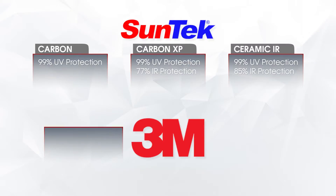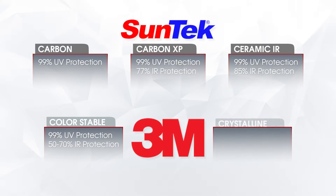The two product lines by 3M that we carry are the 3M Color Stable, which is between 50 and 70% IR rejection — there's a little bit of a range. And then the 3M Crystalline has 97% overall infrared heat protection. No matter how light or dark you go, it stays consistent, and it really is a difference that you can feel.